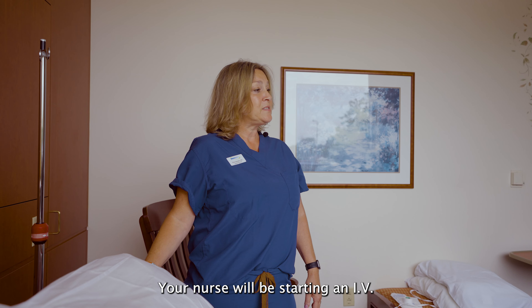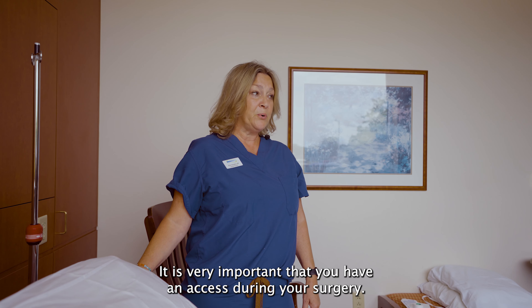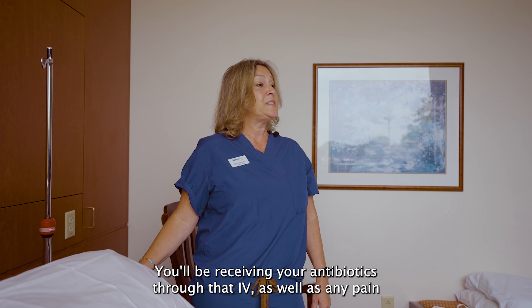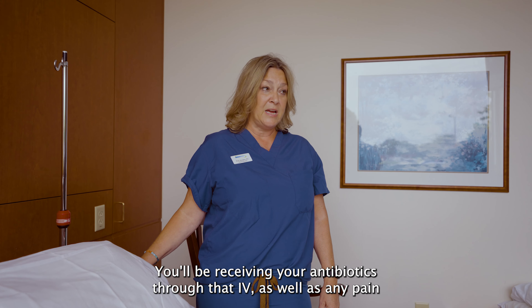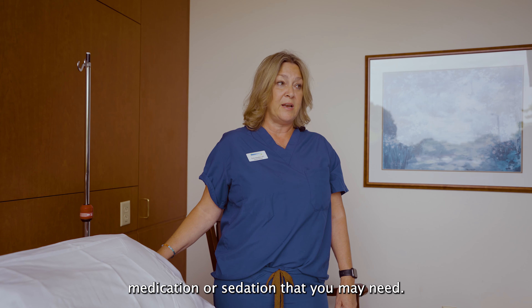Your nurse will be starting an IV. It is very important that you have access during your surgery. You'll be receiving your antibiotics through that IV, as well as any pain medication or sedation that you may need.